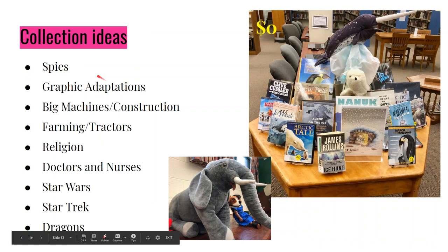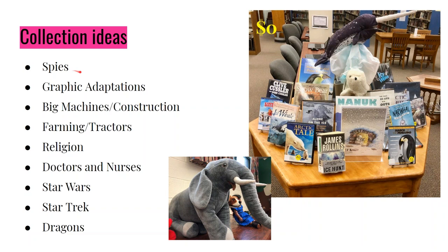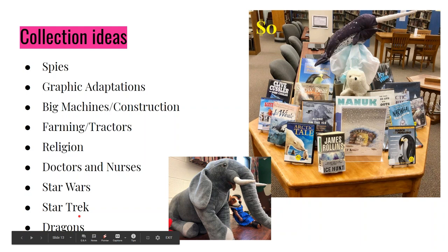Using your collection — ideas that will work in a lot of libraries: spy stuff (all libraries have things on spies); graphic adaptations — The Giver, Anne Frank's Diary, The Handmaid's Tale have all come out as beautiful graphic adaptations recently; big machines and construction (if you have a Tonka truck at home, easy one); farming and tractors; religion — most libraries have a decent-sized religion collection in fiction and nonfiction; doctors and nurses — Grey's Anatomy seasons one and two still circulate strong; Star Wars and Star Trek fandoms are still really important; dragons — a huge trend right now with tons of dragon-themed items coming out.